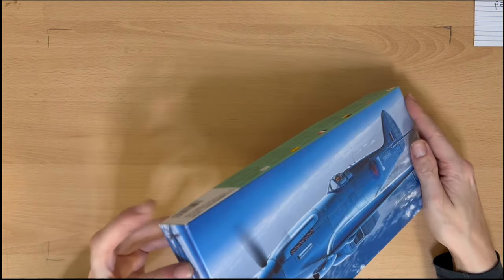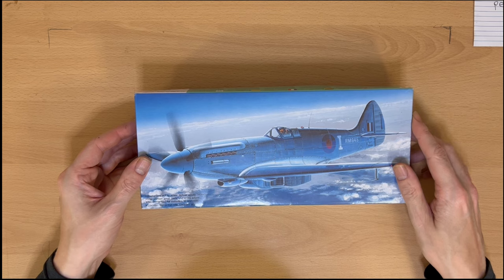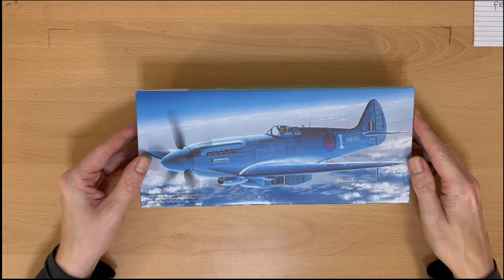Now this one is a Fujimi, model number 72132. This one's all blue and it's a photo reconnaissance plane — so this is unarmed. I quite fancied flying one of those. Very fast, apparently.